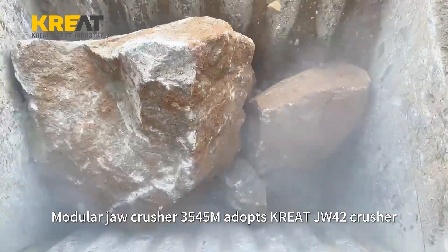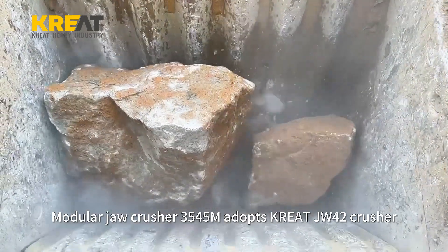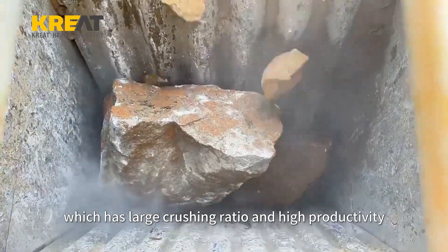The Modular Jaw Crusher 3545M adopts the Create JW42 Crusher, which has a large crushing ratio and high productivity.